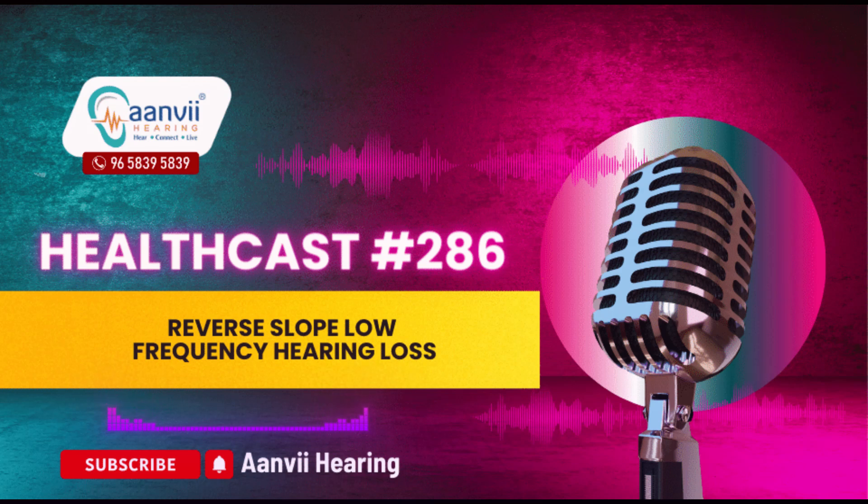Hello everyone, welcome to Anvi Hearing. Today let us understand reverse slope, low frequency hearing loss. Reverse slope hearing loss, also known as low frequency hearing loss, is a rare yet challenging condition that affects the ability to hear low pitched sounds.